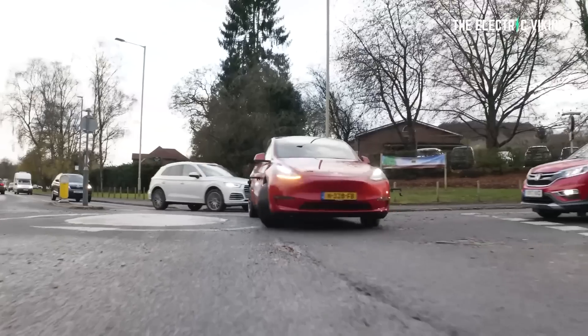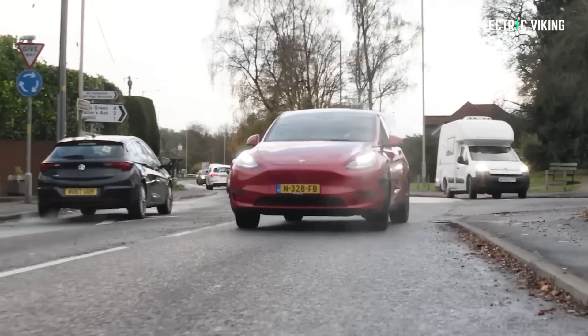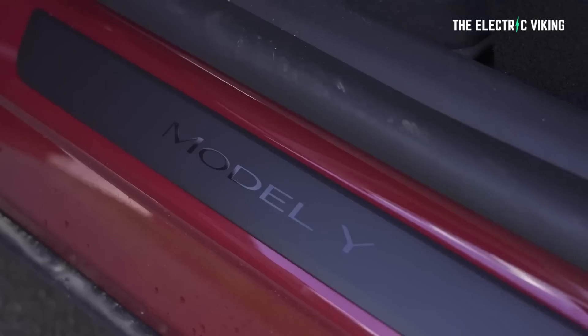I believe Tesla is artificially restricting the range of these vehicles to not make them look too good — to prevent the Osborne effect, where people say they don't want the old Model Y with 2170 cells and only want the new 4680. If Tesla restricts the range on these vehicles, it doesn't appear as though they're magically way better than the old version, and people continue to buy the old version. Either way, the Tesla Model Y is currently the best mid-sized SUV you can buy — period. Maybe the best vehicle you can buy anywhere on the face of the earth.